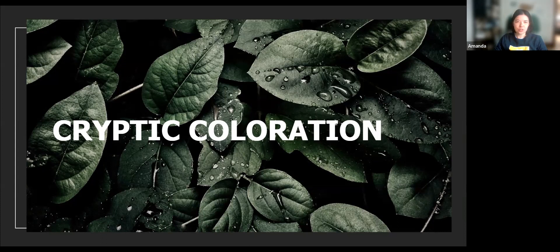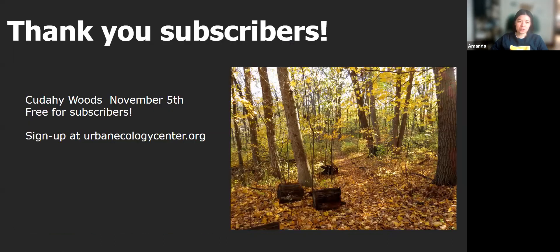Before we get into it, just wanted to say as always, thank you to our subscribers, and give a little reminder that this season we will be taking several subscriber appreciation trips. The next one being to Cudahy Woods on November 5th, that's a Saturday in the afternoon. You can sign up at our website, urbanecologycenter.org. And this is free for subscribers.